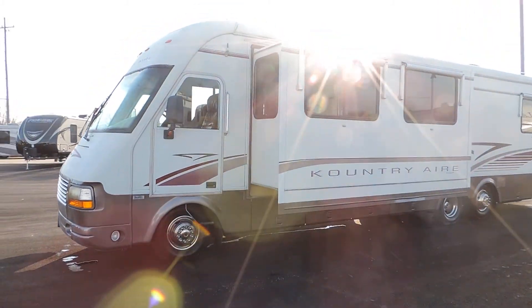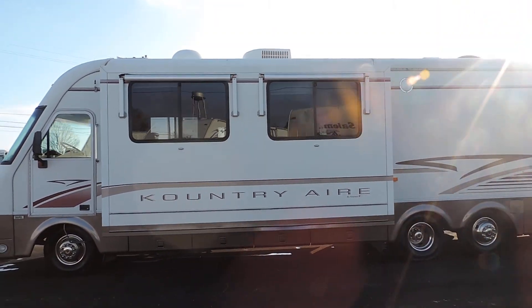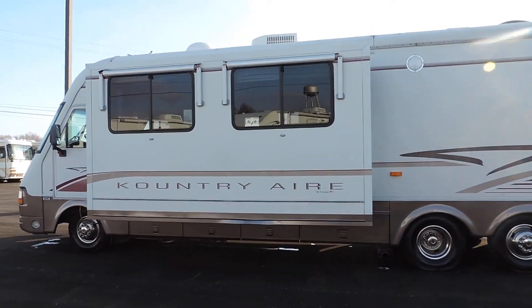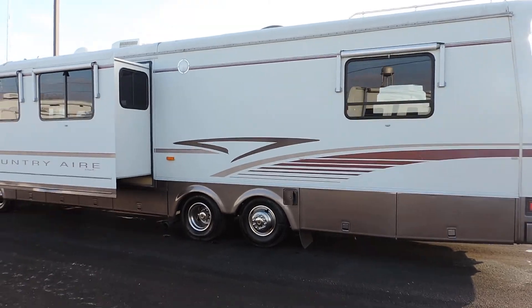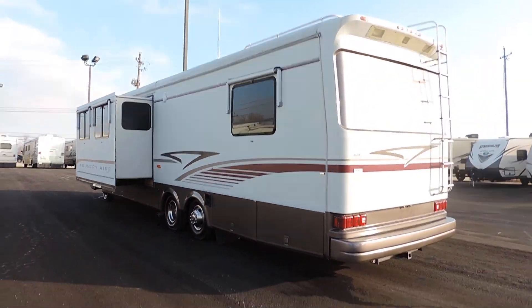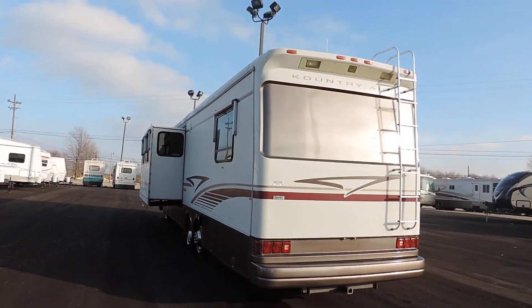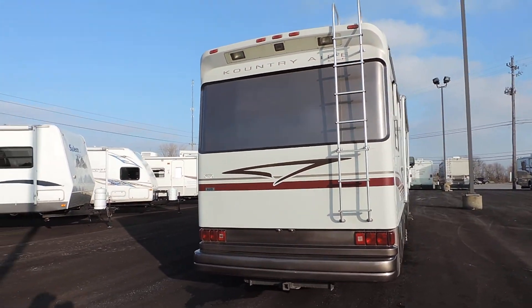It's a Ford 460 EFI with overdrive. It has a nice big generator, hydraulic leveling jacks, and an in-motion Kingdome satellite system. Aluminum wrapped window awnings on all the windows. The basement is all full paint with clear coat. It has a backup camera, rear ladder, and tow package.